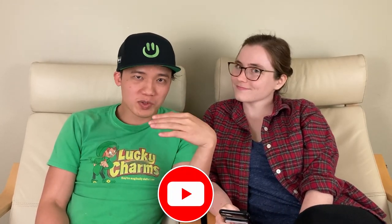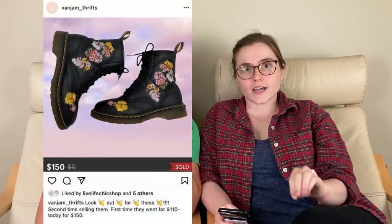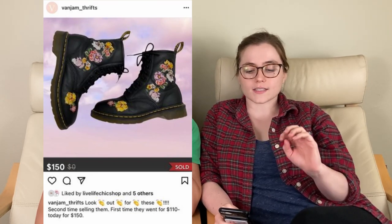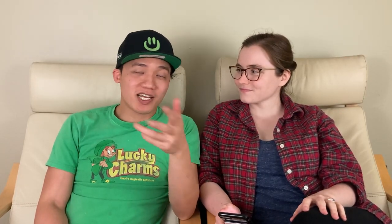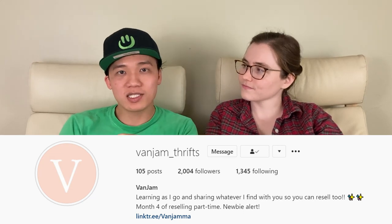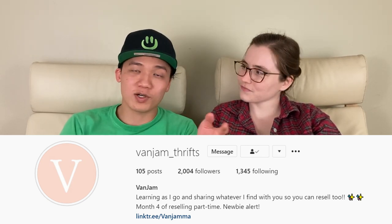Now we're getting to the community bolos. We've got one community bolo from our good friend Van Jim. She sold these Doc Martens — embroidered, style Vonda 1460 — and they sold for $150. She said she paid $30 for them, so $30 into $150 is a great deal. If you haven't checked Van Jim out, she's on Instagram — she does videos showing her hauls and thrifting finds. She's always willing to share and has a great presence there.